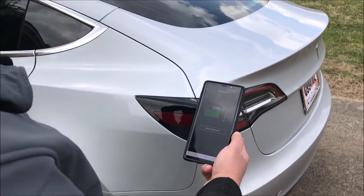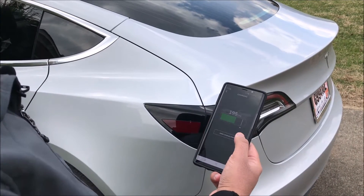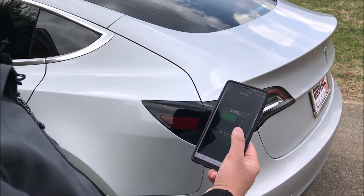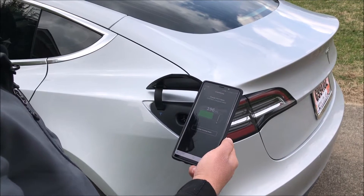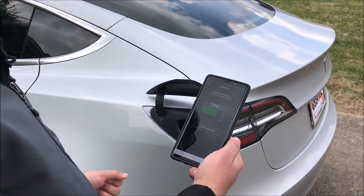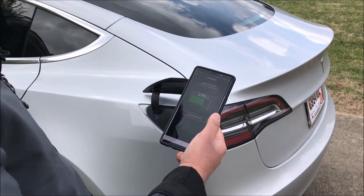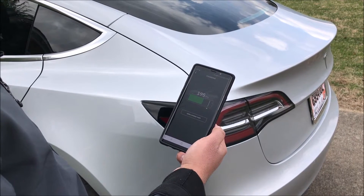To charge your car, there's a charging port hidden right here. To open it, you can access it from the Tesla app — press open charging port and there it is. To close it, while at a supercharger it closes itself when you unplug it, or you can close it from the app.